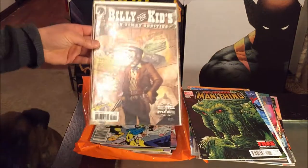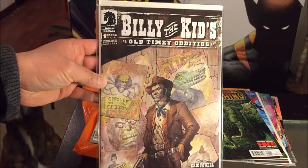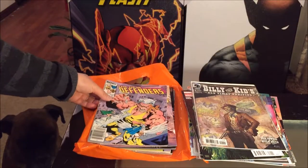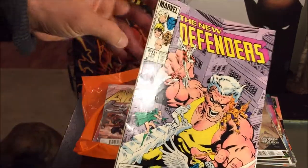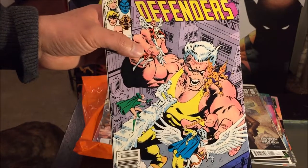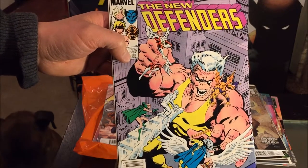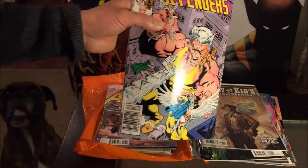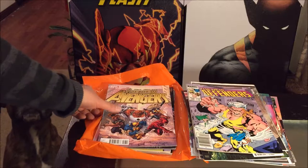We have Billy the Kid's Old Timey Oddities, one of four, representing Dark Horse Comics. And here is the oldest one from the set — 1983 Marvel The New Defenders. If you guys checked out my previous comic book hauls, I have Defenders like in the teens or twenties that I got from Half Price Books. It lasted until around issue 150 before they decided to cancel it.